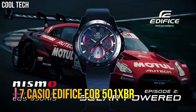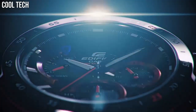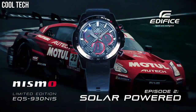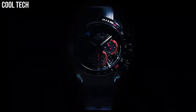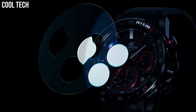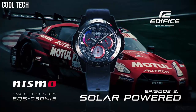Number 7: Casio Edifice EQB501XBR. The built-in solar battery eliminates the nuisance of replacing batteries. Atomic timekeeping means the user never has to reset the time. Solar powered, Neobright, tachymeter, full auto calendar, power saving, date display, regular timekeeping, approximate battery operating time 8 months on rechargeable battery, quartz movement, case diameter 52mm. Water resistant to 100m, suitable for swimming and snorkeling but not diving.